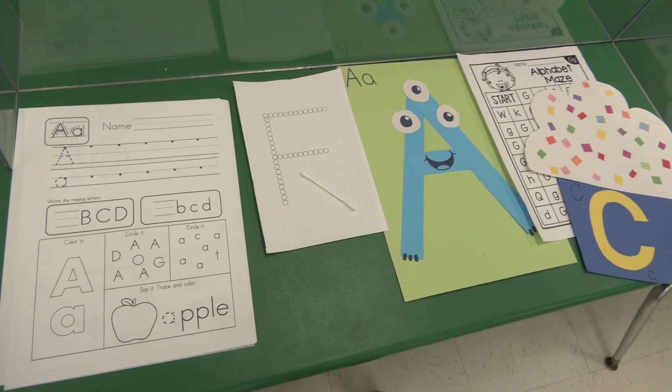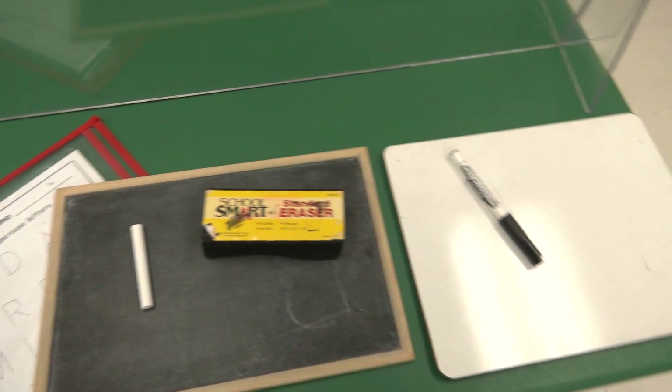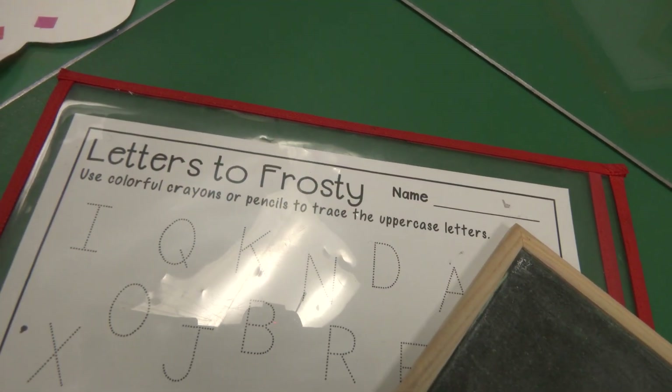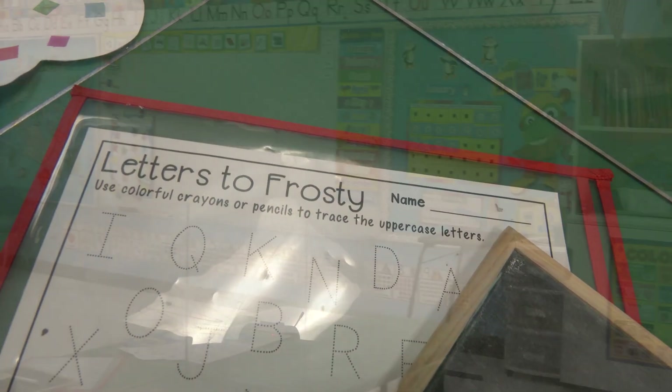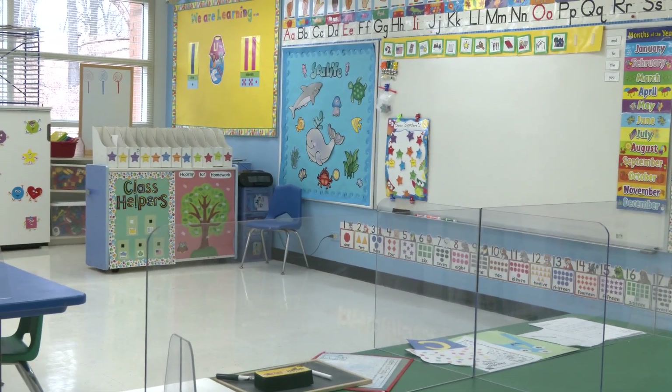Our preschool program covers letters A through Z and numbers 1 through 20 during your child's time here. We cover the alphabet and math in a variety of ways. Not only will they learn to identify letters and numbers, write and understand them, they will also improve their fine motor skills in many fun ways while doing so.